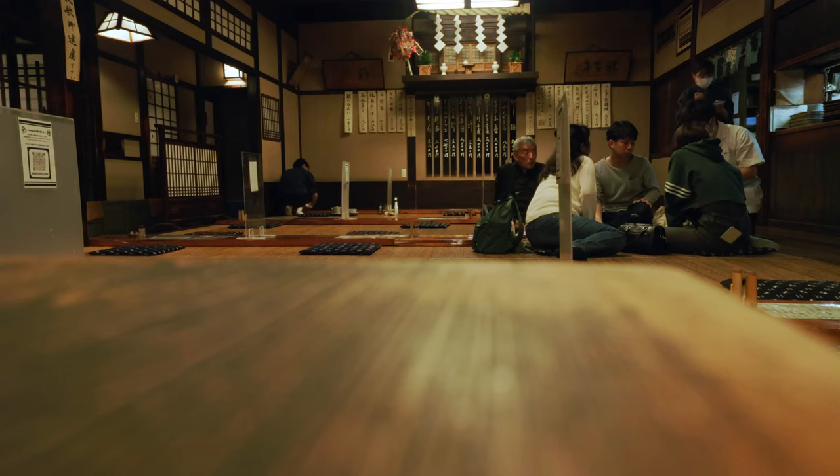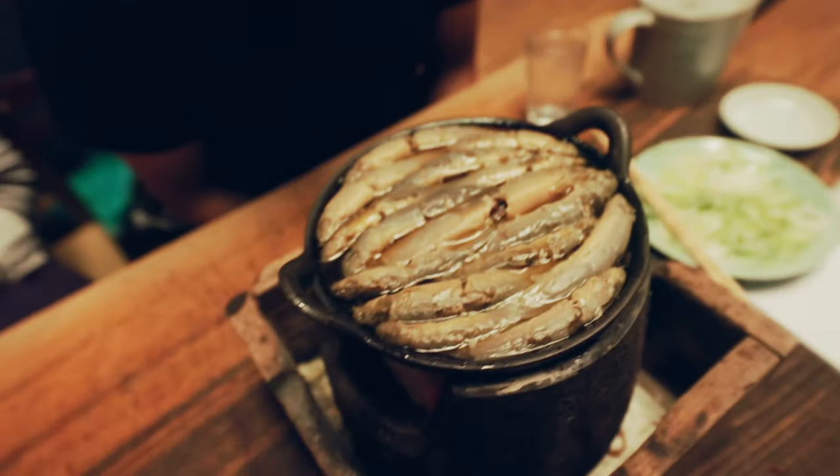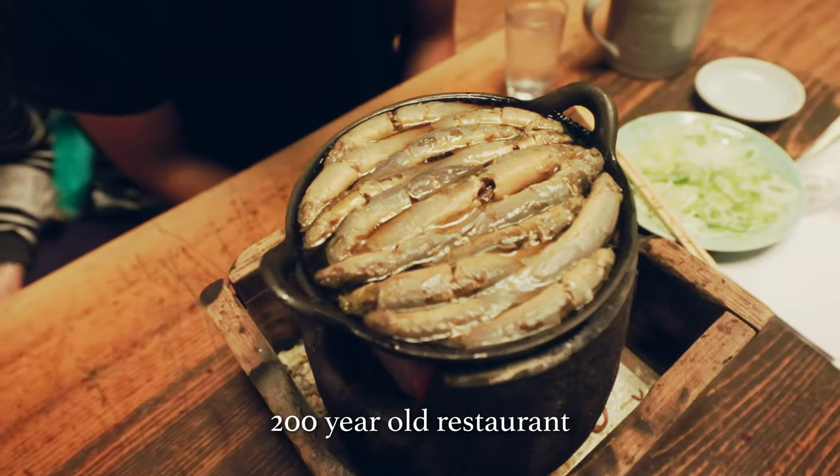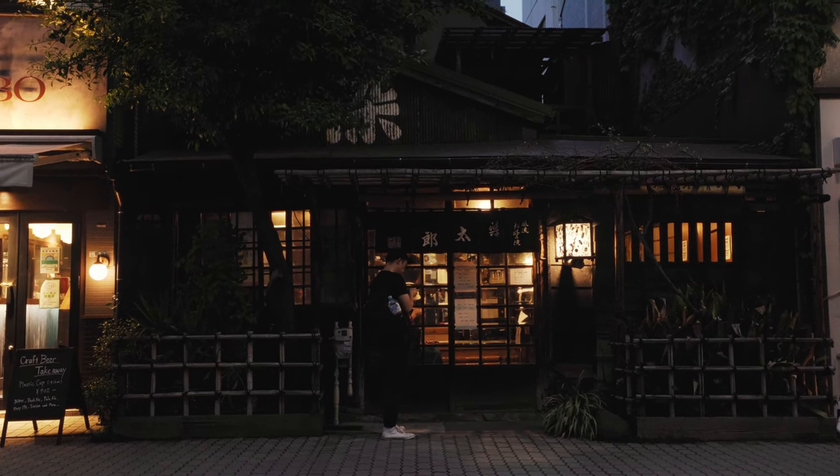We saw this very traditional-looking 200-year-old restaurant. It looks fine at first, but it sells waterloach. It was an interesting experience and I wouldn't say I would like to try it again.